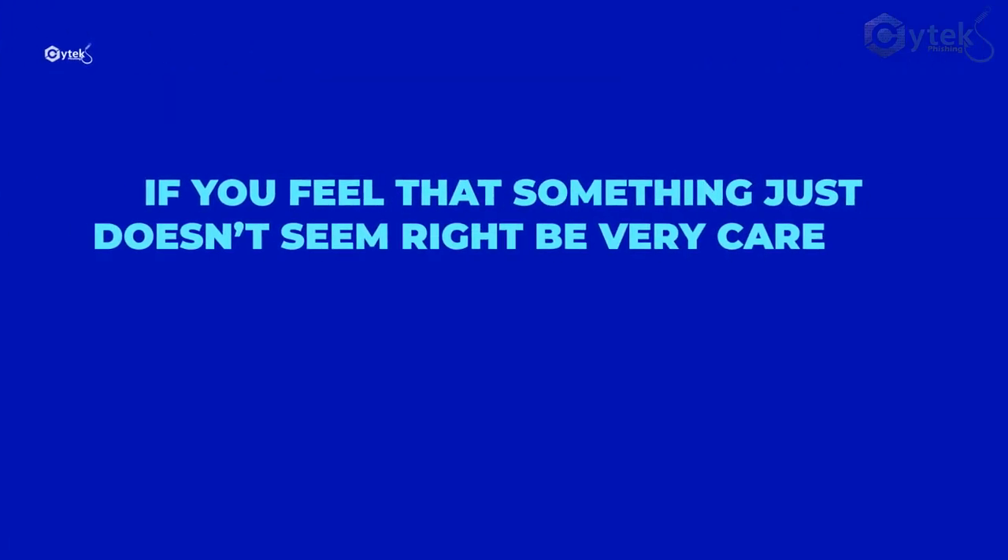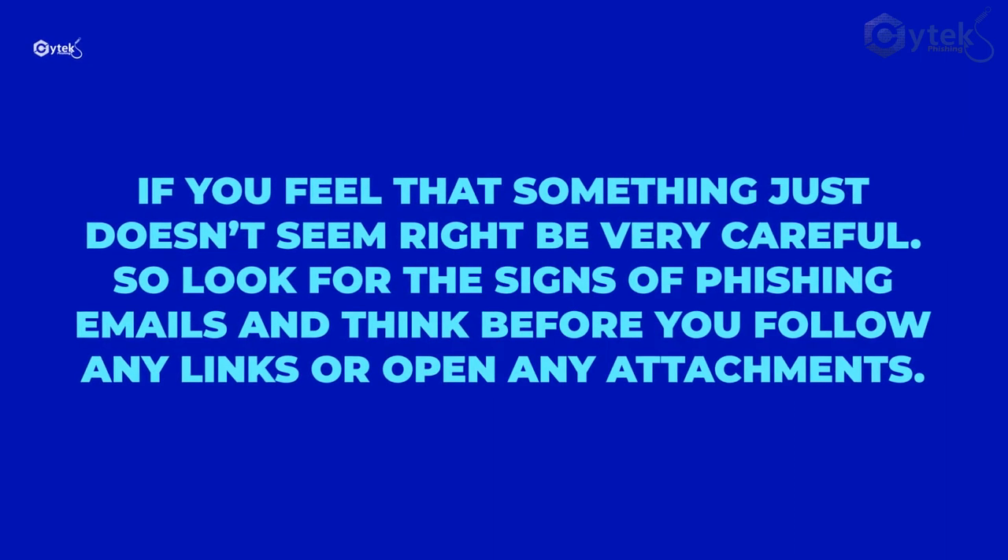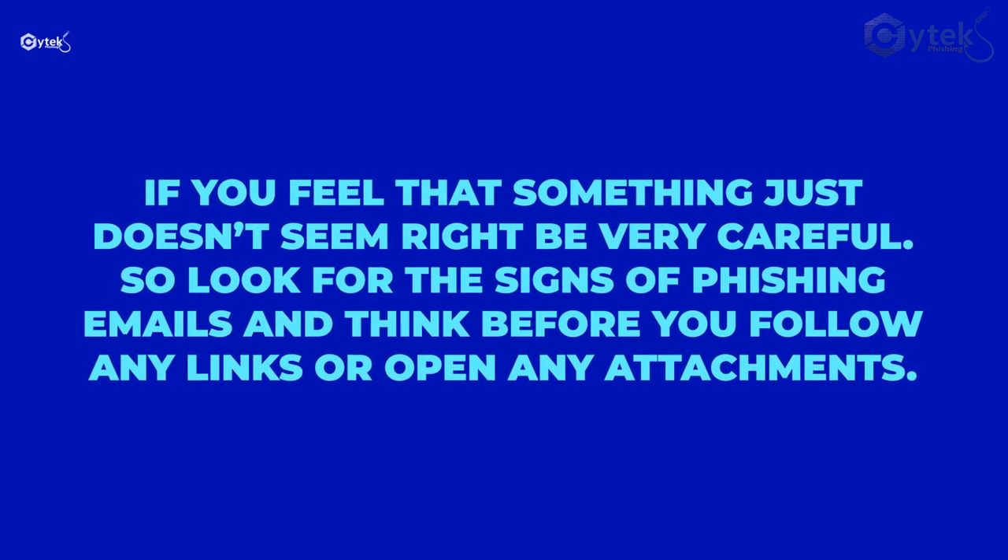If you feel that something just doesn't seem right, be very careful. So look for the signs of phishing emails, and think before you follow any links or open any attachments.